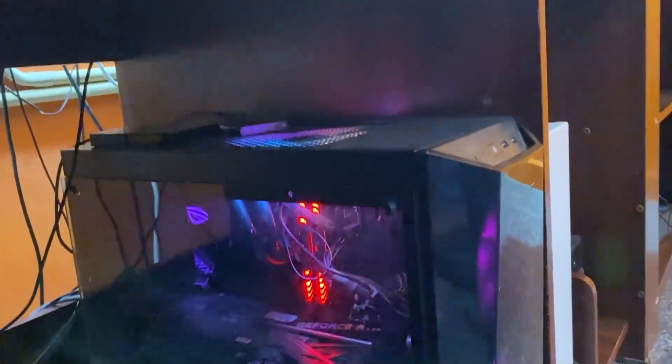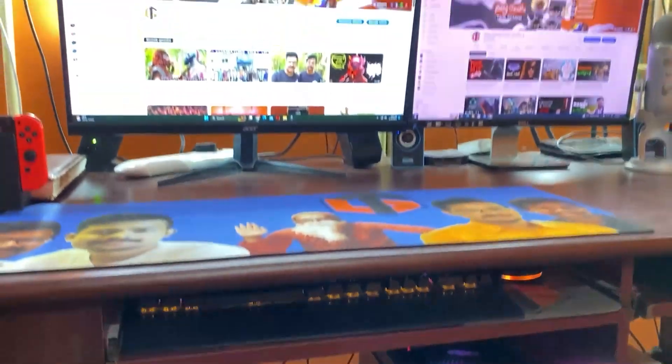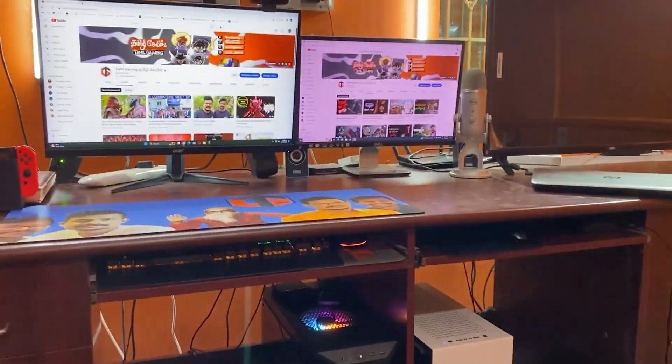We use 30GB RAM. For streaming, we use a lot of RAM. For the Intel streaming PC, we use an i7-4770K, a GTX 970 graphics card, and 16GB RAM.